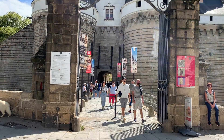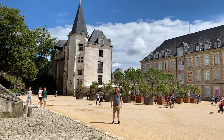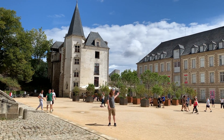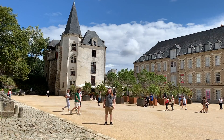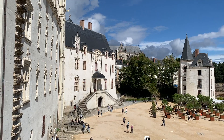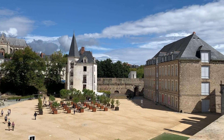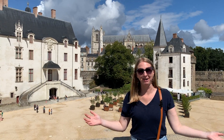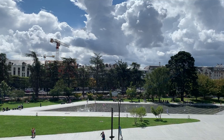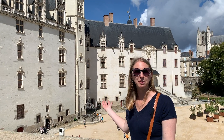This is the Chateau des Ducs de Bretagne — I think that's how you say that, I don't speak French. This was built in the 15th century and it's also part of the green line. There are performances going on inside and you can walk around the ramparts for free. We're up here on the ramparts — you get amazing views of the town and of the chateau. You can come inside and walk around for free, but there's also a museum you can pay for.